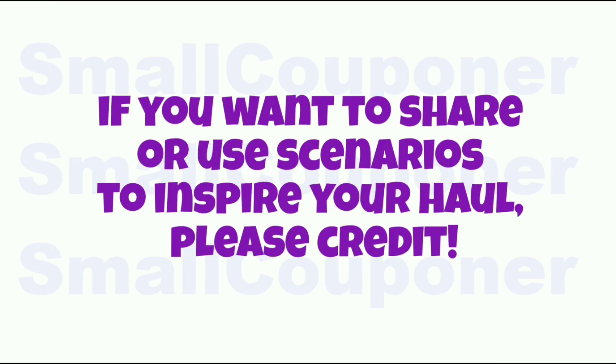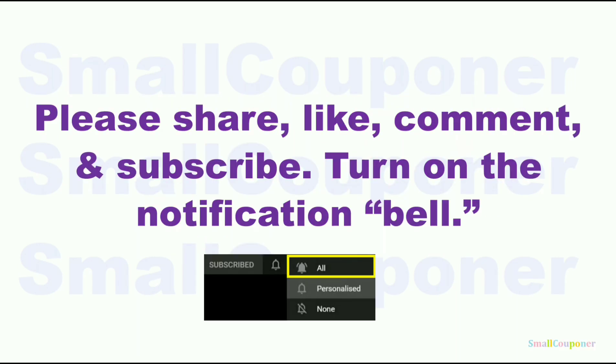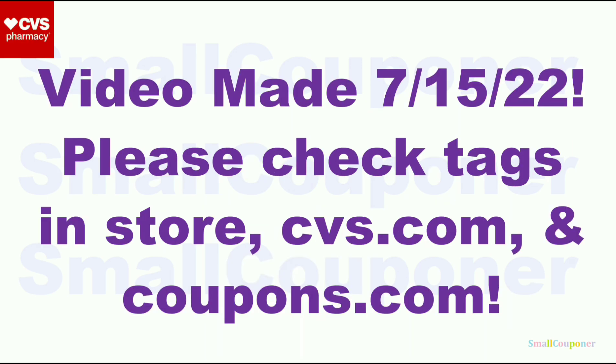If you want to share or use any of these scenarios to inspire your own haul, please credit. Please share, like, comment, and subscribe — it will really help me out, and it's free to subscribe. Turn on the notification bell and choose 'all' to receive all notifications from my channel. This video was made on July 15th, 2022, before the new week, so make sure to check the tags in-store and CVS.com to confirm all products are included in these deals. Also check CVS.com and Coupons.com for new promotions and coupons.